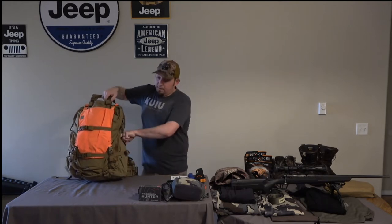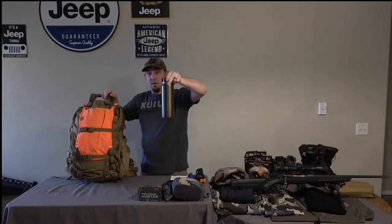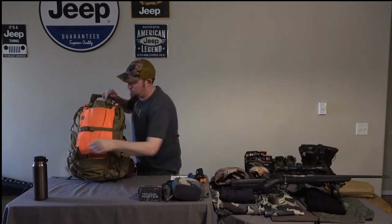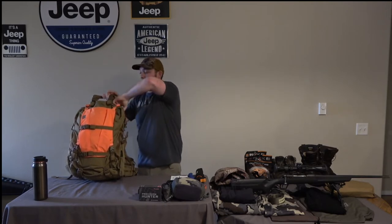On the side of my bag I have a Hydrofast Ultralight bottle. I really like that — it's really ultralight and seems to be pretty durable.